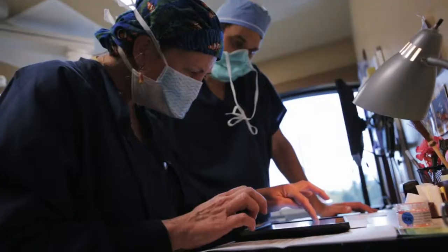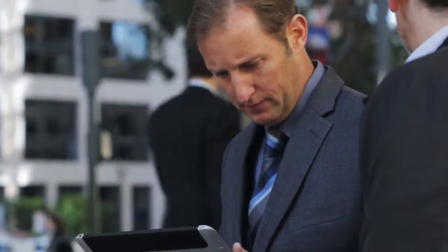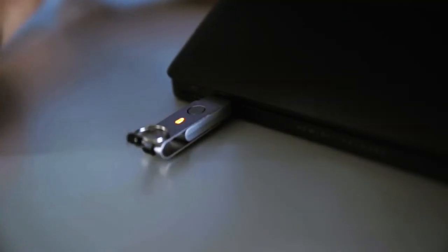One of the biggest business challenges that customers have today is how do you give your users access to company confidential data? With HP Device Access Manager, it gives you the ability to lock down the ports, giving users the ability to access information, but at the same time protecting that data from being copied or printed.